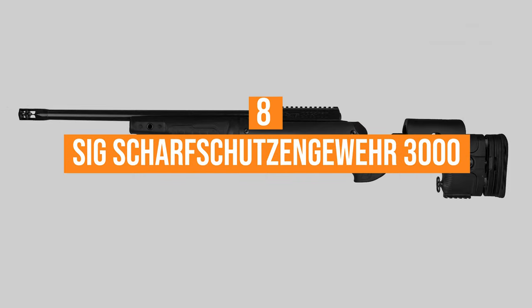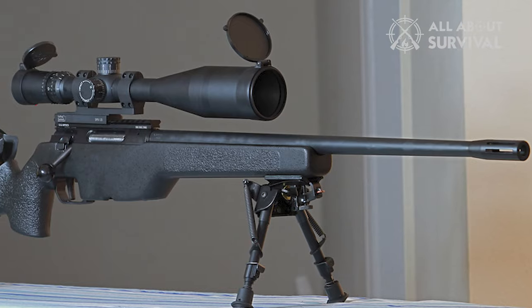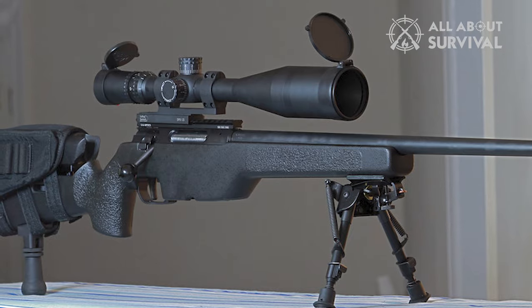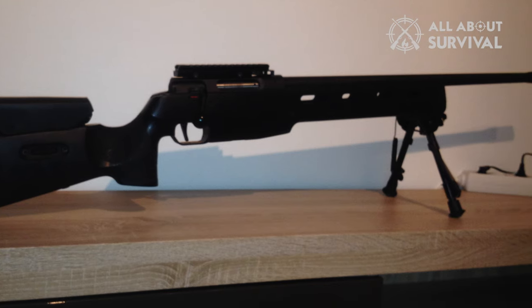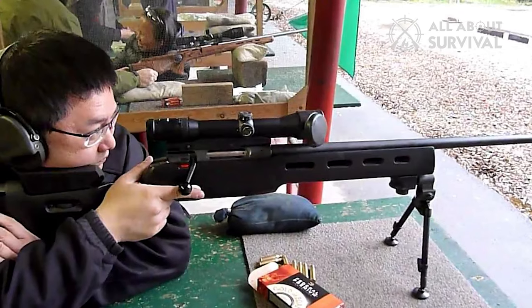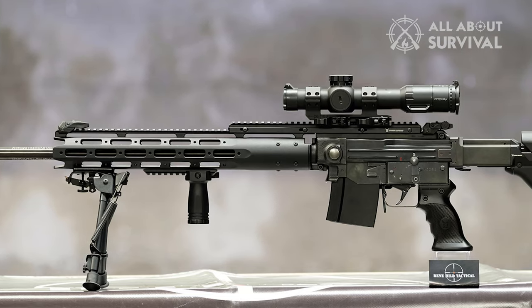Number 8: the SIG Sauer SSG 3000. Even though it looks like a hunting rifle, it's a combat-oriented weapon specially designed for law enforcement and military use. Production was carried out in Germany. The SSG 3000 is widely used by law enforcement forces in Europe and the United States, and also by a number of military users and special forces units from all over the world.